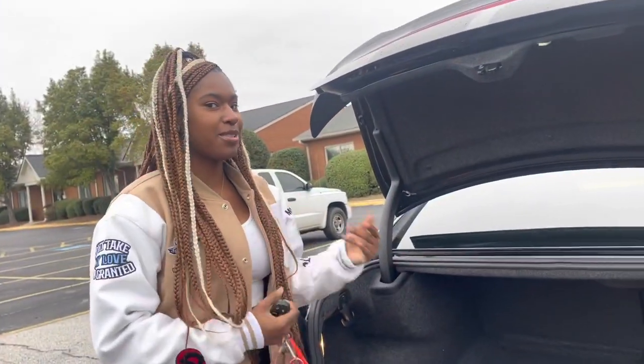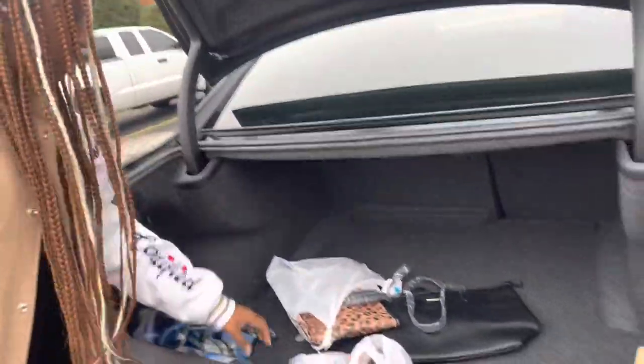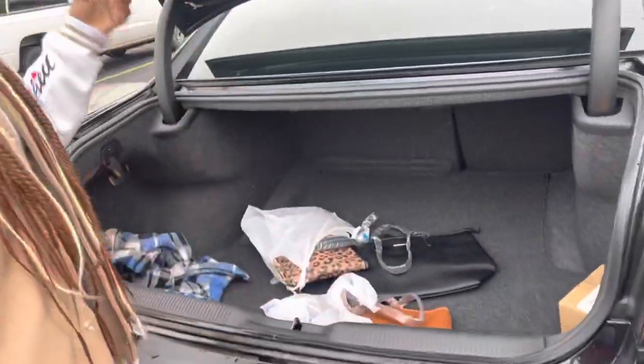I just have my jacket back here and some water, because you never know when you're gonna need some water. And then these came with my car — I think these are brakes. Yeah, these are brakes.